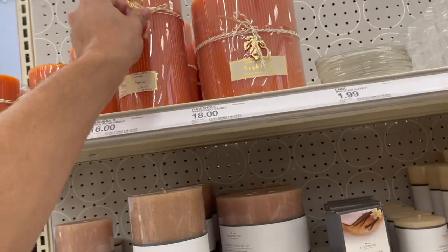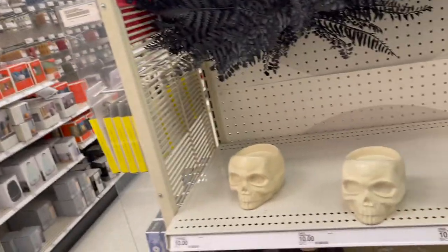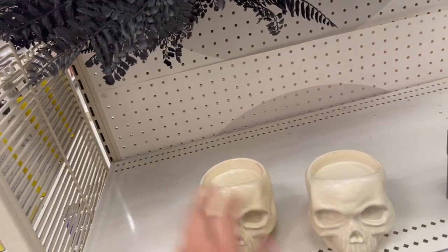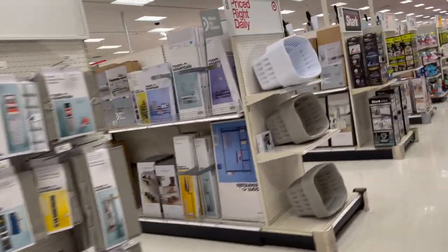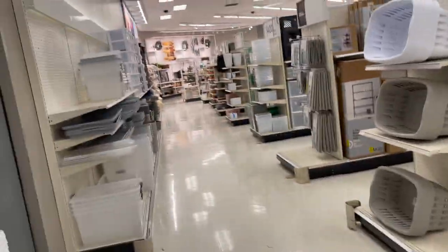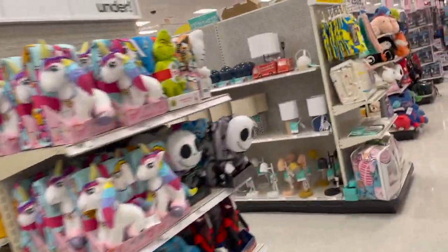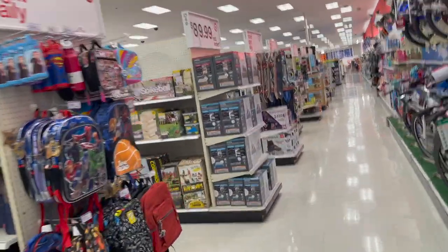Here's a little secret — if you come to the edges of the section, these are usually the clearance areas. But this is new — I haven't seen these here. There's a candle holder with a bat, which is so cute. Usually back here is where you'll find clearance goodies. But further back is the Halloween section, and that's where we're headed.